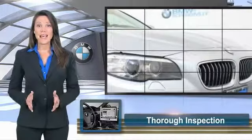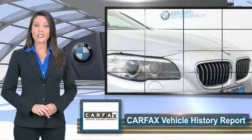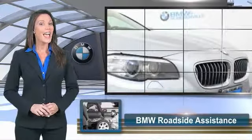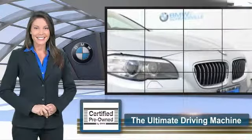To be eligible for the Certified Pre-Owned Vehicle Program, a BMW must pass a thorough inspection by factory trained technicians. Ask to see the BMW Certified Pre-Owned Inspection Checklist. It is your assurance of the quality, reliability, and overall pleasure BMW owners have come to expect. Thank you.